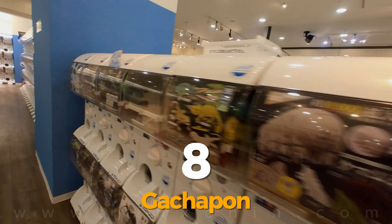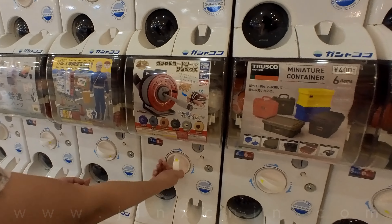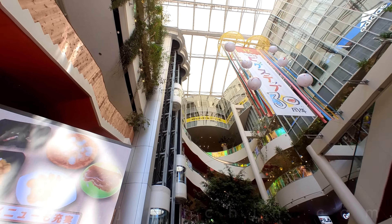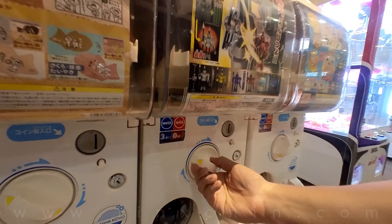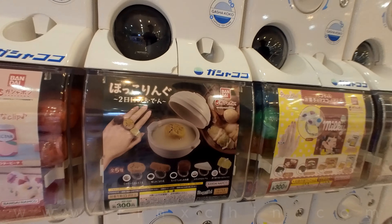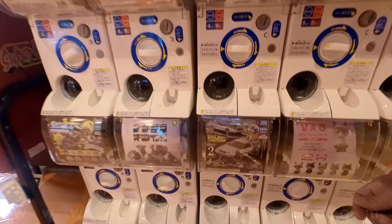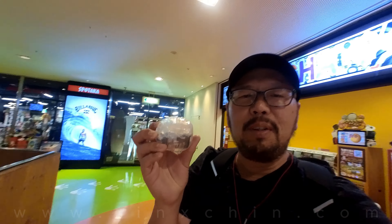Number 8: Gashapon. Gashapon machines are hand-cranked vending machines that dispense capsule-sized toys, and the varieties of capsule toys are endless. We went to a store that had a thousand machines and we were amazed at how addictive it was to get these toys. The toys range in price from 200 to 500 yen, depending on the size. I found one that I like — must get it. So small. I feel cheated.